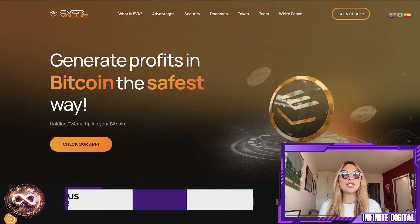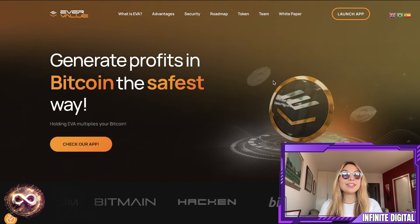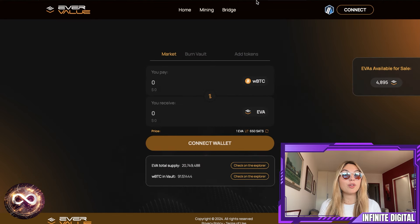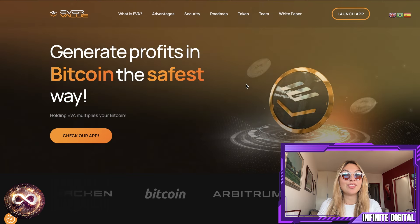I'm going to be introducing you guys to a project that's already making waves in the market. It's called EverValue, or EVA. It's raised over 75 BTC in its first week, and I'll explain how it works, why it could be a great opportunity for those looking to grow their Bitcoin. And at the end, I'm going to show you how you can participate and even win part of a campaign offering over $1,000 in EVA prizes.